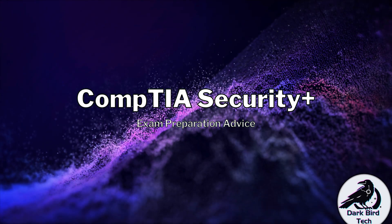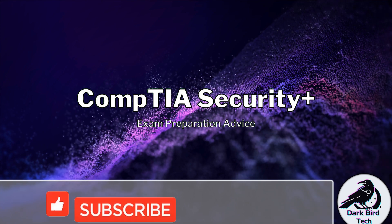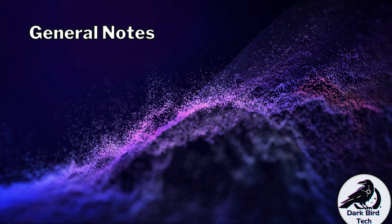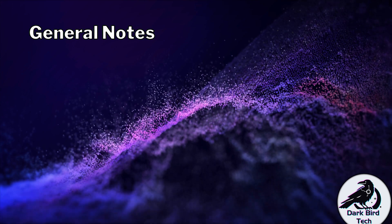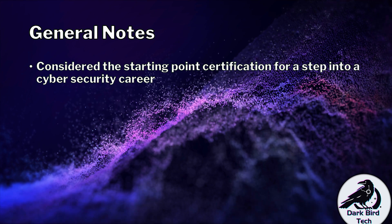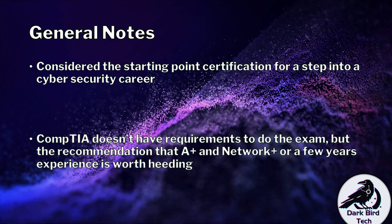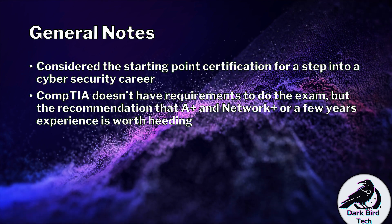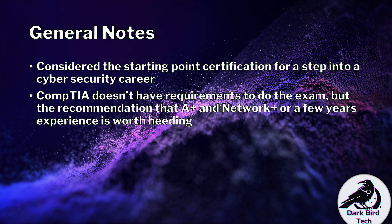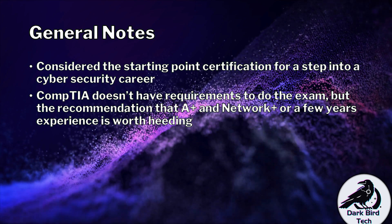Hello everyone. Let's talk about the CompTIA Security Plus exam and what you can do to prepare, study for, and pass it. Some general notes about the CompTIA Security Plus exam: this is considered to be the starting point certification if you're planning to step into a cybersecurity career. CompTIA does not have any expectations or requirements for you to write this exam — technically, a newborn baby could write this exam and if they pass it, they're CompTIA Security Plus certified.